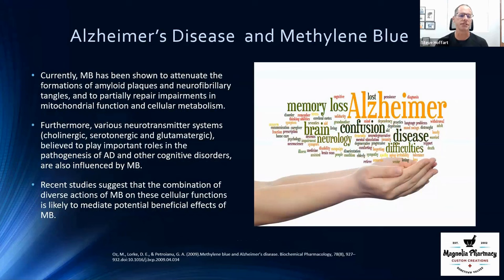Regarding Alzheimer's disease, methylene blue has been shown to attenuate the formation of amyloid plaques. On the wellness side, Alzheimer's is really an inflammation-driven process, and many commercially available drugs target those amyloid plaques — but that's almost like putting water on the smoke rather than fighting the fire. There's another aspect: tau proteins, where these proteins get misformed, also thought to be an inflammation-driven process.